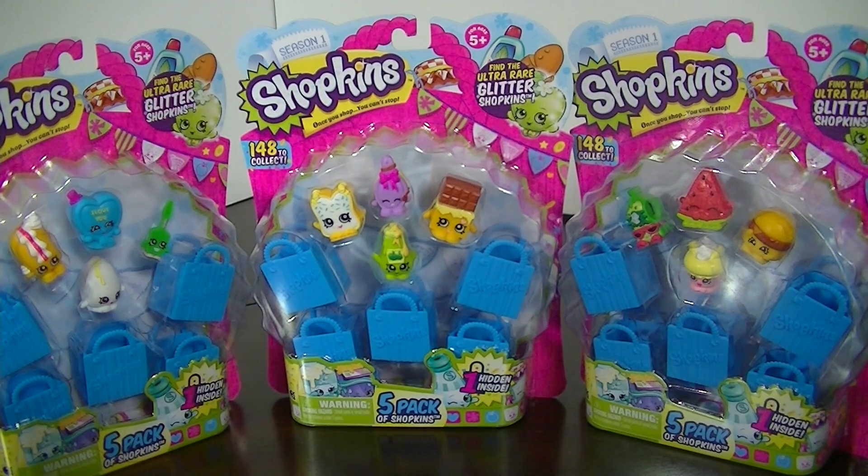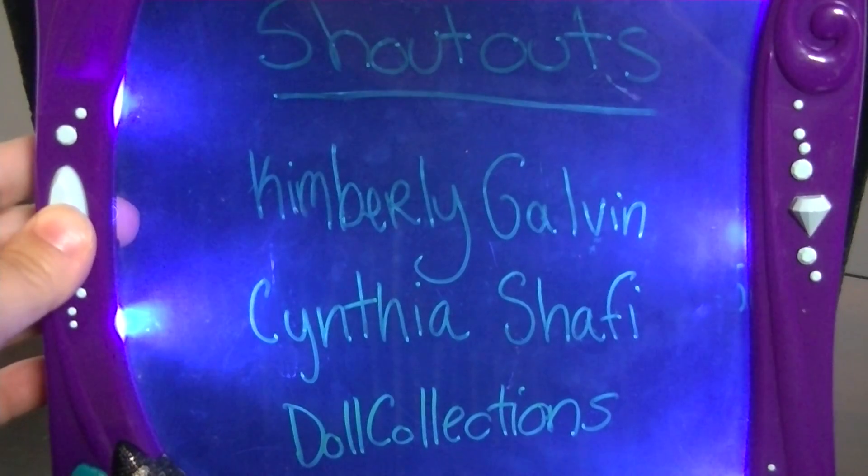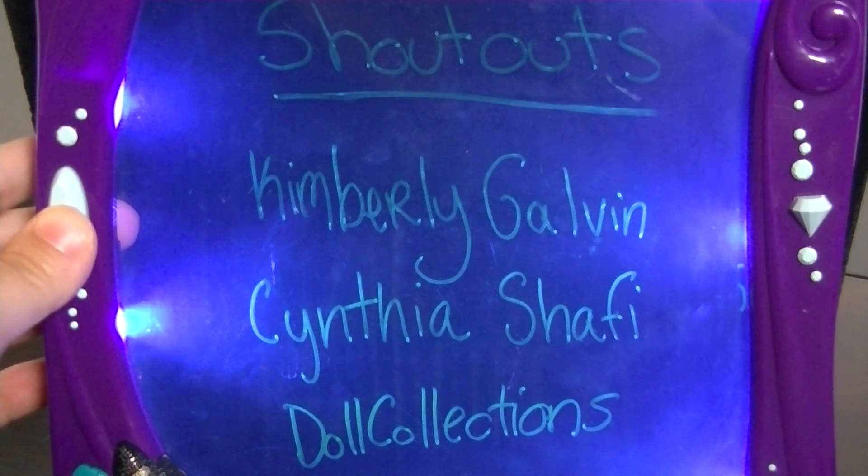Before we open these, I have some shoutouts to give. Here are the shoutouts for this video: Kimberly Galvin, Cynthia Shafi, and Doll Collections. Thank you so much for your comments and here's your shoutout. I'm doing about three shoutouts per video, so if you haven't had your shoutout yet, don't worry — it will be coming up soon.